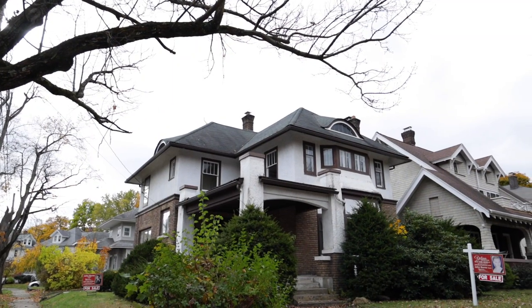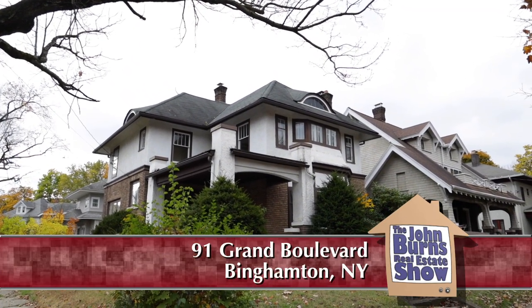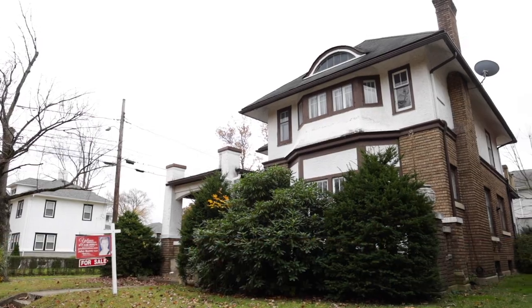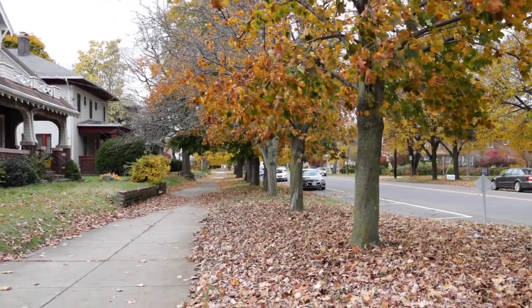I'm with Yelena and we're at 91 Grand Boulevard on the corner of Crary Avenue. This is a beautiful home and it's a beautiful street. I love the neighborhood — you can walk to shopping, grocery, you can go to restaurants. We're just walking distance to Tom's Coffee Cards and Gifts. We love Tom's.